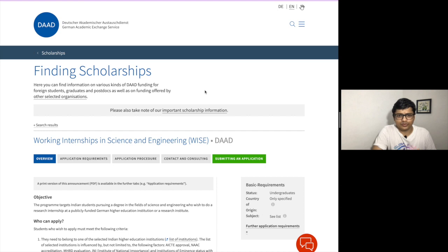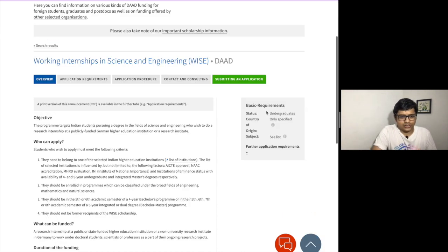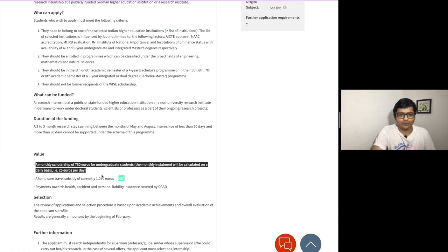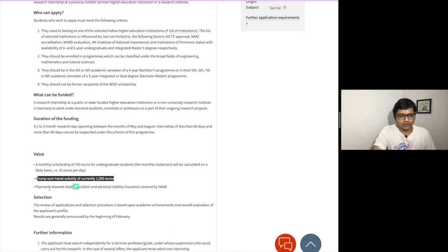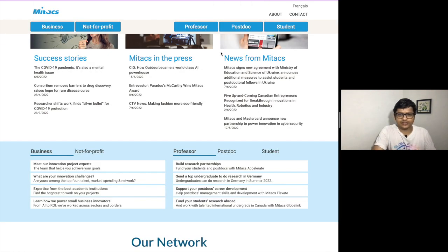The last one we are going to talk about is the DAAD internship, which is a Germany umbrella program for students to do internships. It is also one of the prestigious internship programs, and it is fully funded. It mentions how much funding they are going to provide weekly, travel subsidy, travel insurance — everything has been covered, so you don't have to worry at all.